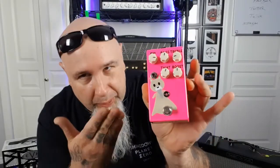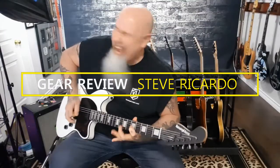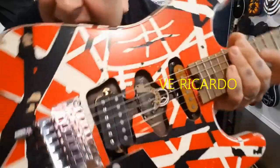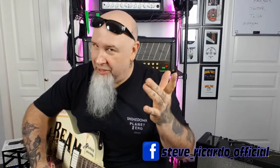Hey, what's up guys? Are you looking for an affordable boost pedal to make sure your solos are always heard live? Welcome back to my channel — that's the sound of boost, man!